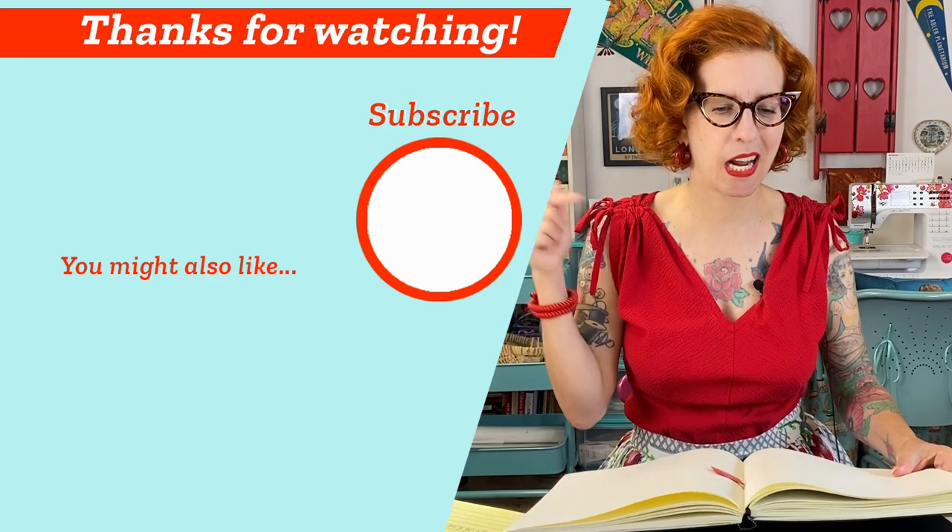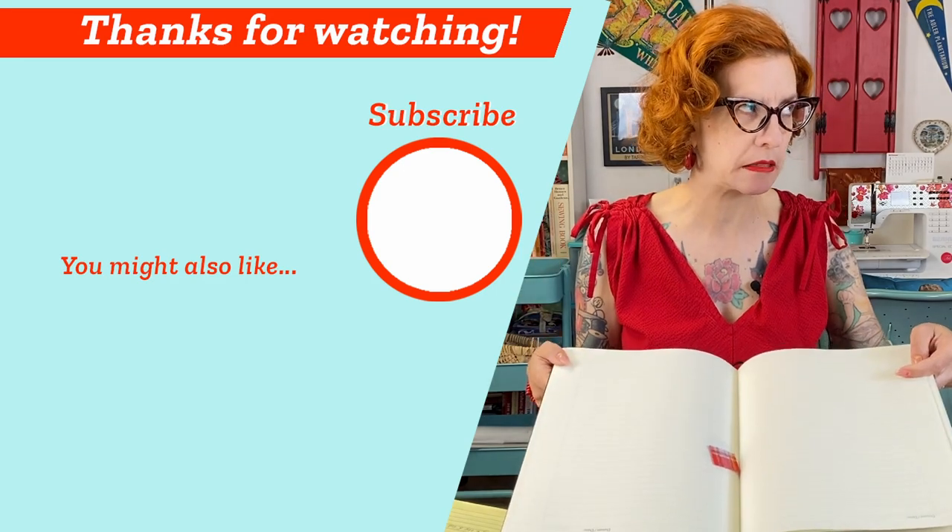What do you think? Do you document your sewing projects? Let me know in the comments. Hope you enjoyed this video — please be sure to give it a thumbs up and subscribe to the channel, and I'm going to go fill in those few blank pages right now. Bye.